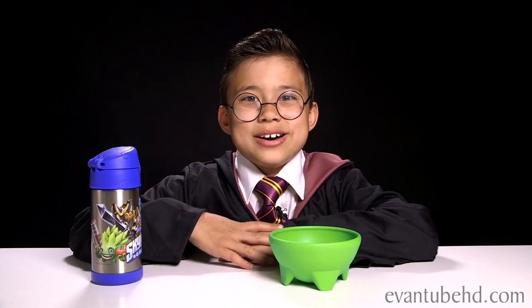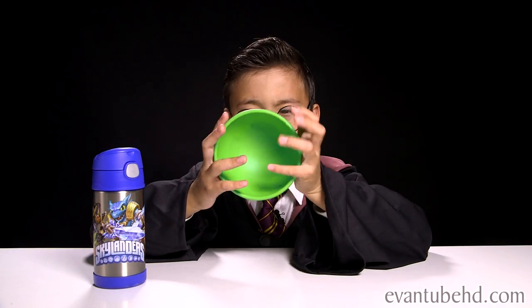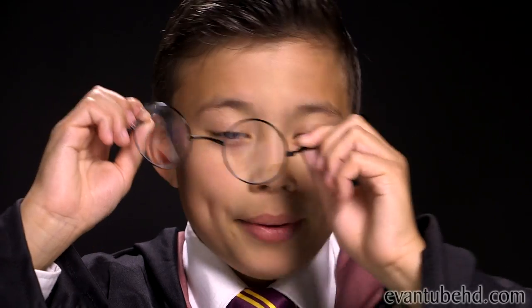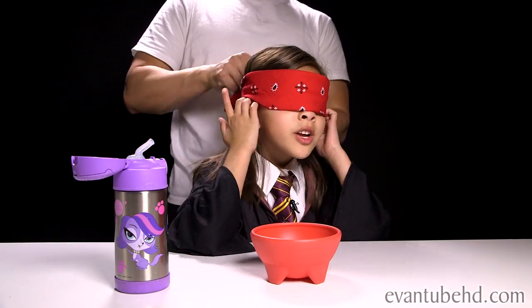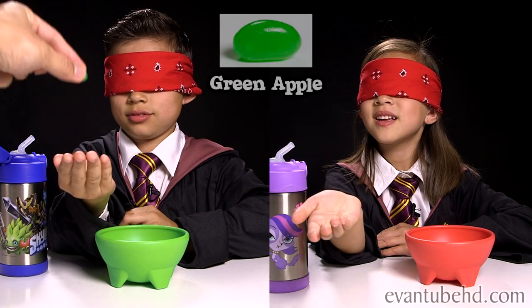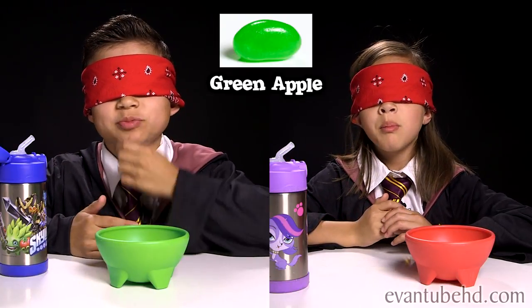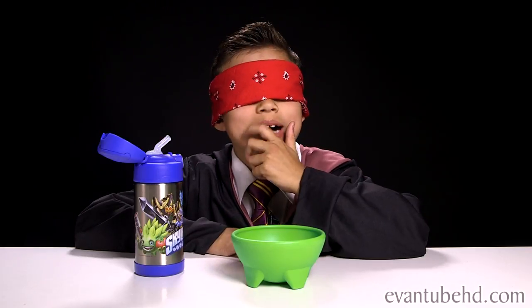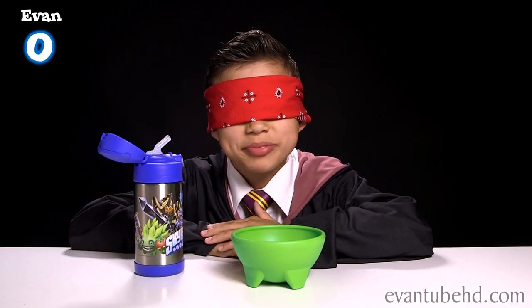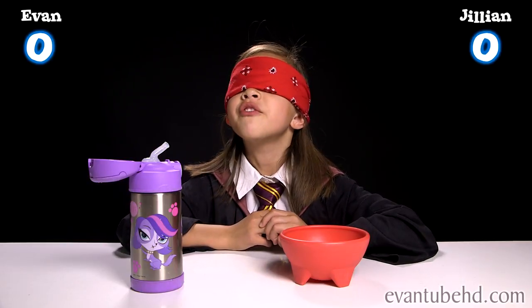Let's start this challenge. I'm going to go first. We have a water bottle and a bowl to spit the gross, nasty ones in. Better take these glasses off so I can get my blindfold. Here is bean number one. Mmm, it tastes really good. It's a good flavor. I'm going to go with Candy Floss — kind of tastes like Tutti Frutti.